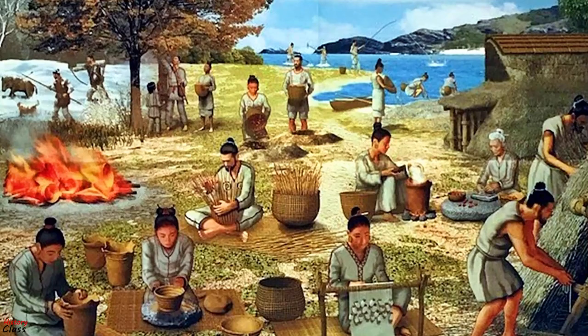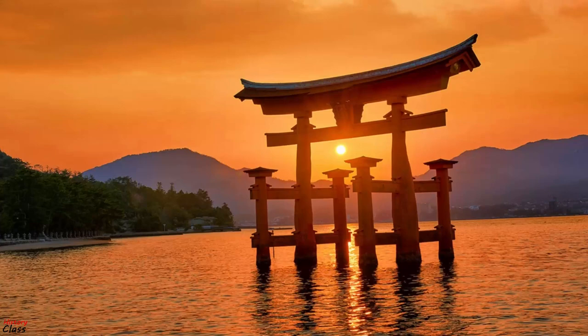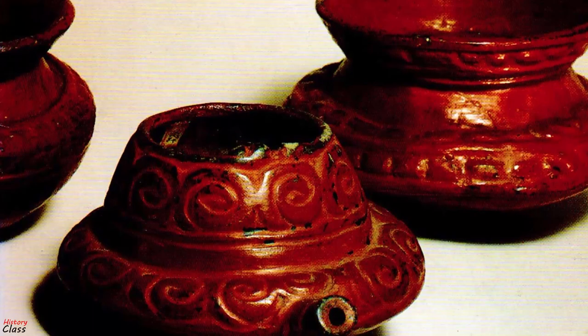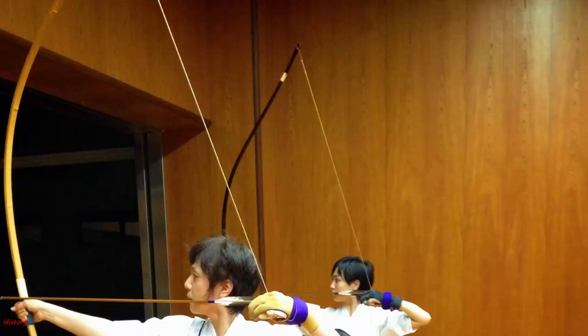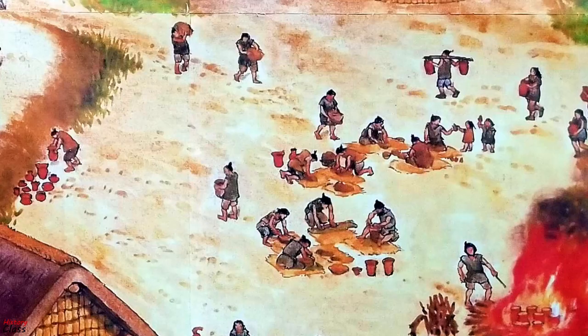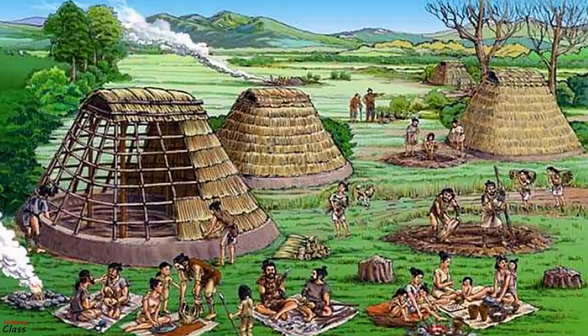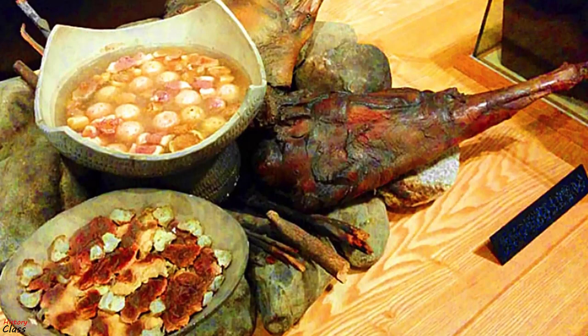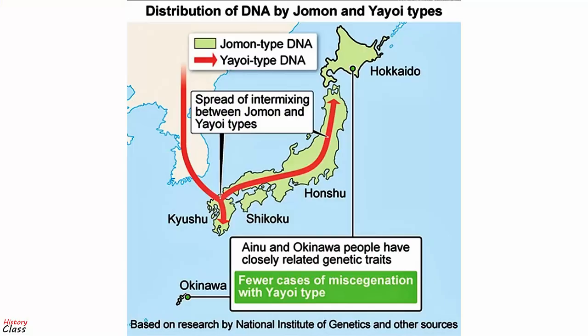Some elements of modern Japanese culture may have come from Jomon groups, among them the precursors to Shinto, some marriage customs, some architectural styles, and possibly some technological developments such as lacquerware, laminated yumi, metalworking, and glassmaking. At the end of the Jomon period, the local population declined sharply, possibly caused by food shortages and other environmental problems.